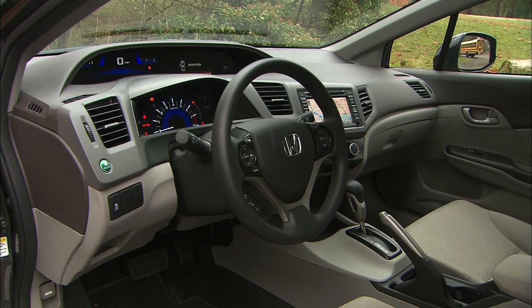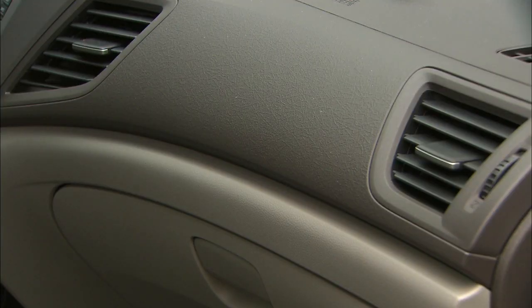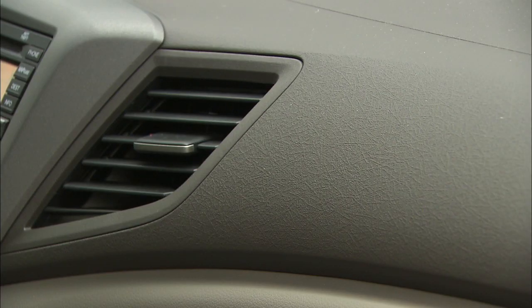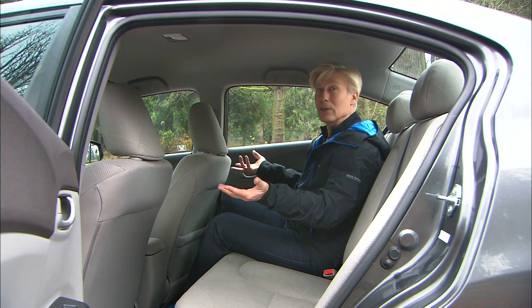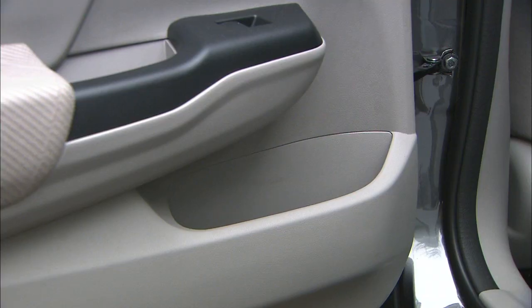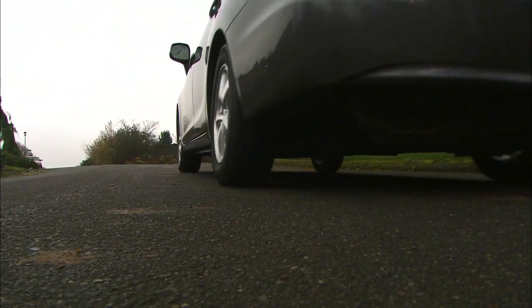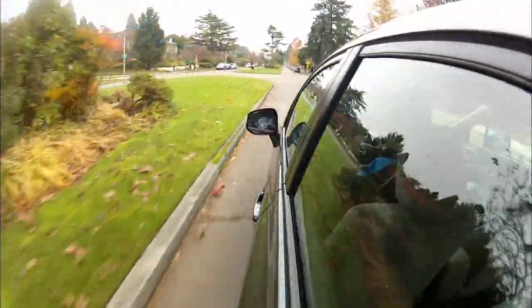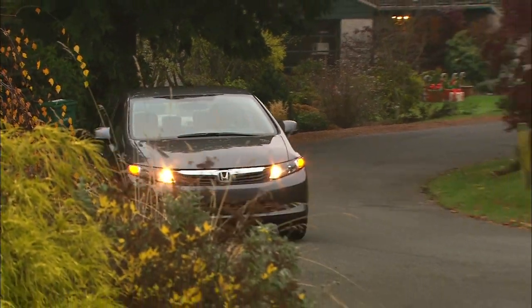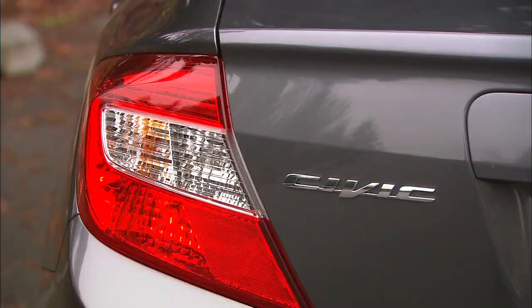Inside, you'd never know there's anything different — no badges or gauge differences. The two-tiered instrument panel will be very familiar to Civic owners. Materials are hard and look like rice paper or an industrial surface. The back seat is unchanged — two adults will be fine, three will fit in a pinch. There's storage in the doors, but no folding armrest or power port. This car retails for $28,400 before a $4,000 government tax credit, a premium of about $2,000. Good to see Honda doing something different.